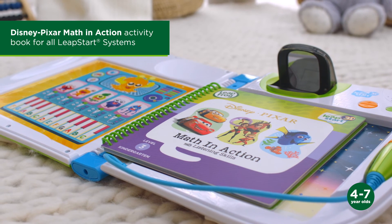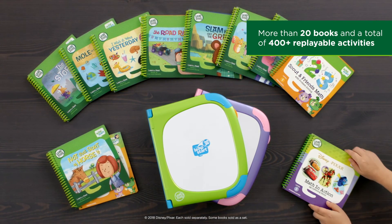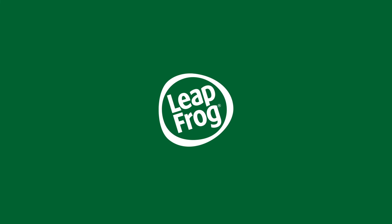Make learning a magical experience with LeapStar 3D and its leveled library. Only from LeapFrog.